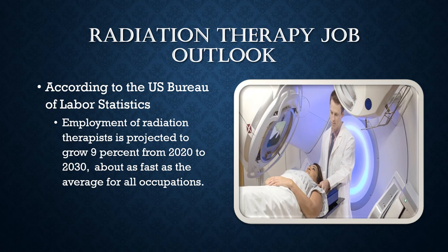Most radiation therapists work full-time. They keep a regular work schedule because radiation therapy procedures are usually planned in advance. The incidence of cancer increases as people age, so an aging population may increase demand for radiation therapists. Continued advancements in the detection of cancer and the development of more sophisticated treatment techniques may also lead to a greater demand for radiation therapy.